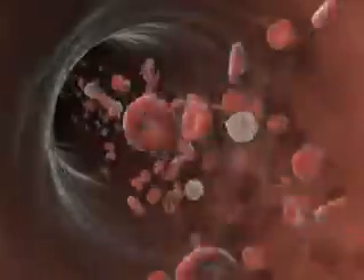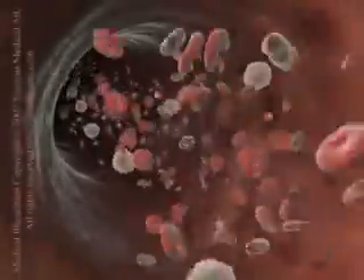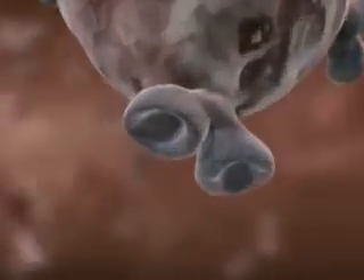Antibodies are human immunoglobulins that are part of the immune system, allowing us to defend against foreign objects.